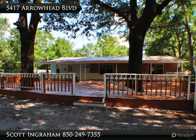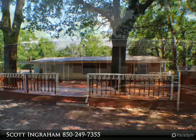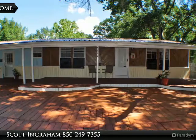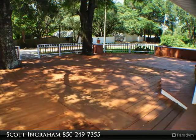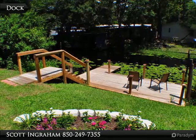It was once a mobile home, but looks and feels nothing like one now. This remarkable 4-bedroom, 3-bath home sits on a canal that leads to Deer Point Lake. It has been recently updated with an additional living space and bedrooms, ceramic tile and laminate flooring, tiled backsplash and newer appliances in the kitchen, updated baths, and the metal roof is approximately 2 years old.